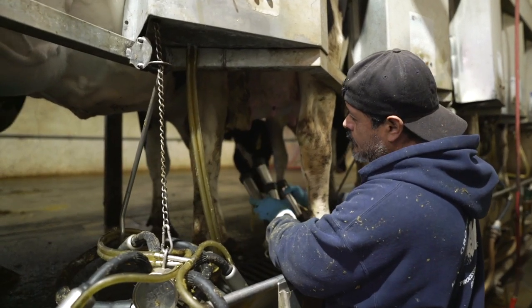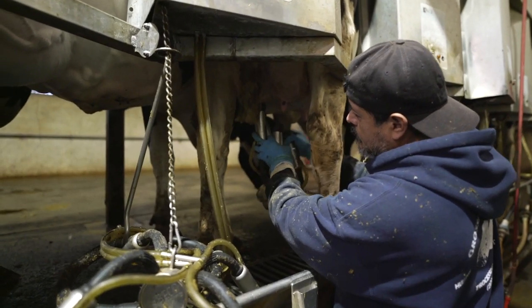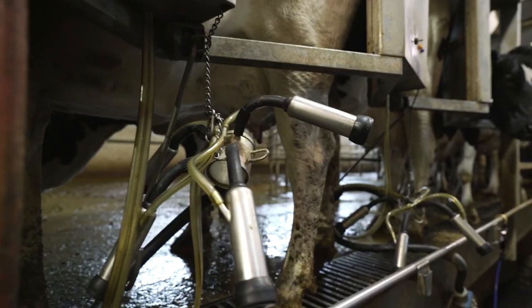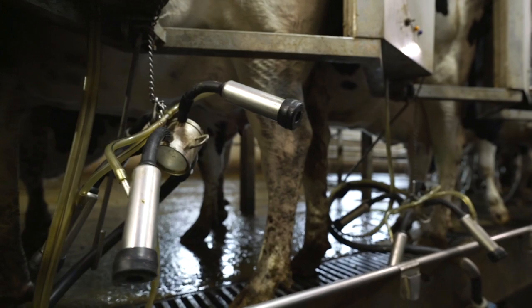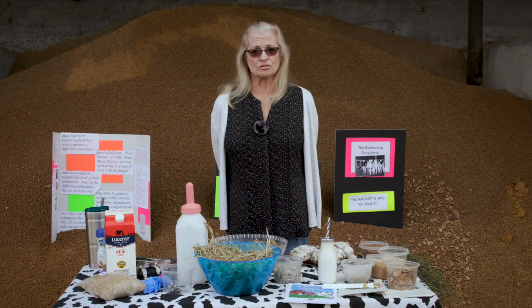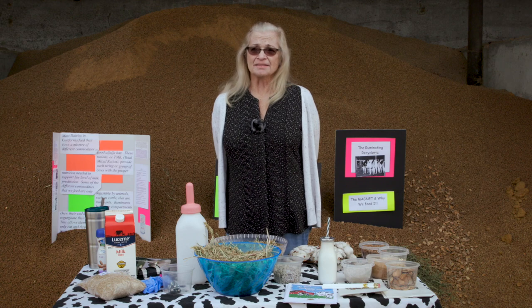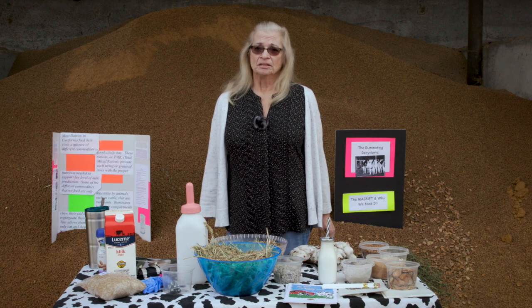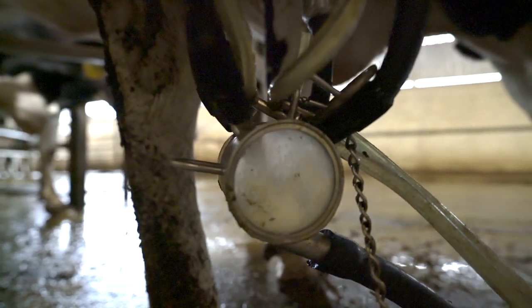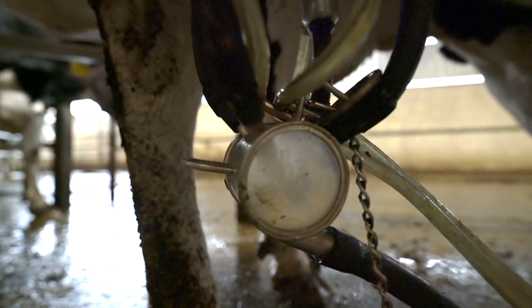At that point the machines are put on. It takes about five to seven minutes for a cow to milk, and they like to be milked. Our machines are calibrated with automatic takeoffs — the machine will come off when she's no longer producing milk — and the suction is calibrated to be the same pressure as a baby calf sucking on its mother.